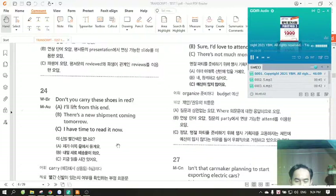Number 24. Don't you carry these shoes in red? A. I'll lift from this end. B. There's a new shipment coming tomorrow. C. I have time to read it now.